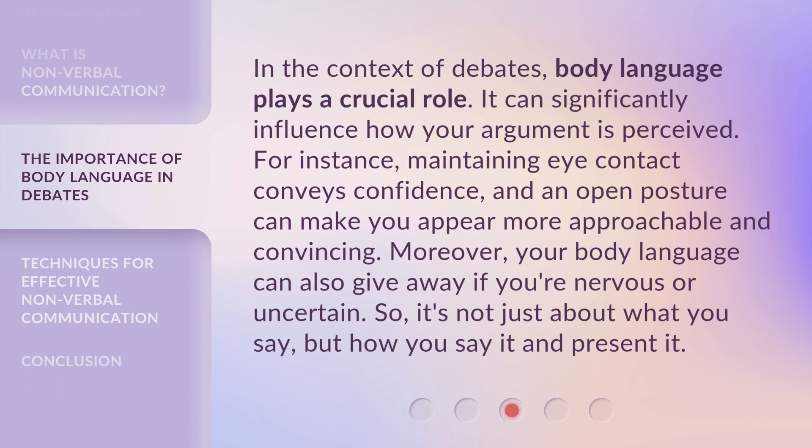In the context of debates, body language plays a crucial role. It can significantly influence how your argument is perceived. For instance, maintaining eye contact conveys confidence, and an open posture can make you appear more approachable and convincing. Moreover, your body language can also give away if you're nervous or uncertain. So it's not just about what you say, but how you say it and present it.